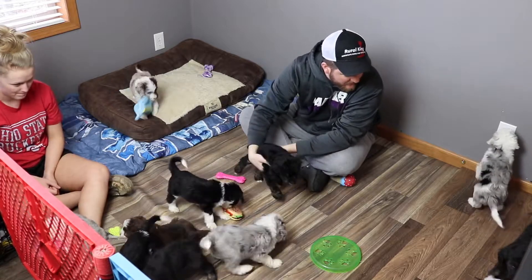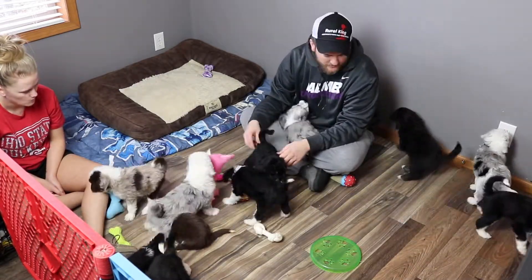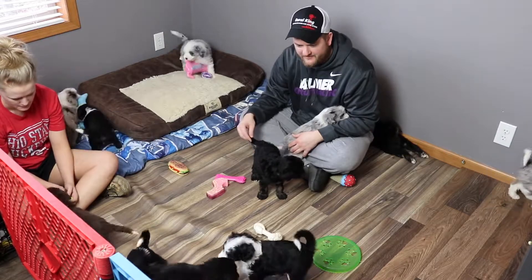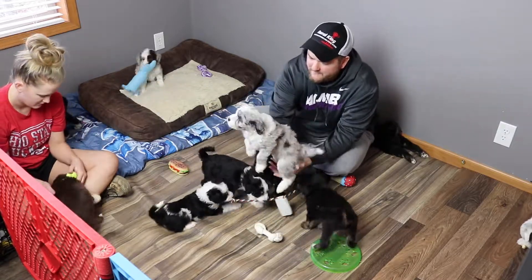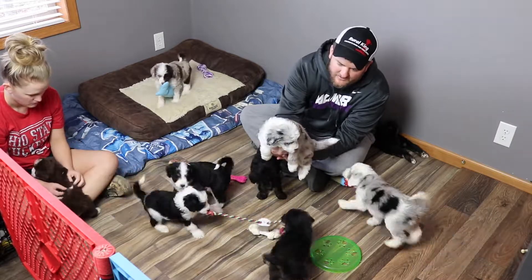I tell you what, the personalities are really coming out right now. I've already said a little bit about Kobe and how he's calm and how Chance has been the wild man lately. This is Ellie — Ellie likes to stay quiet in her crate. She might really like the crate.